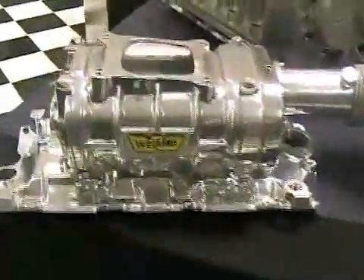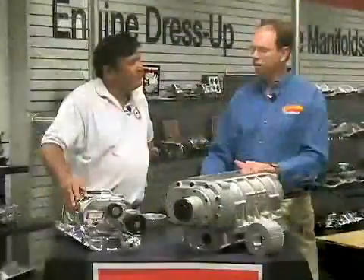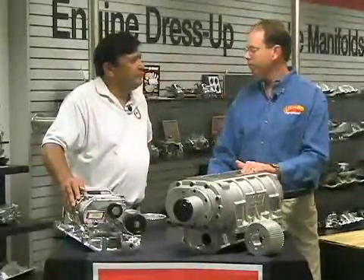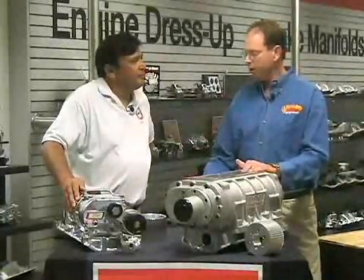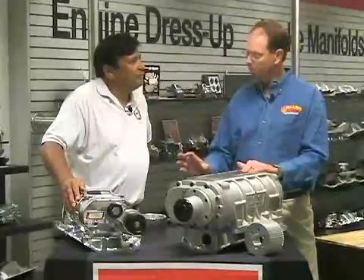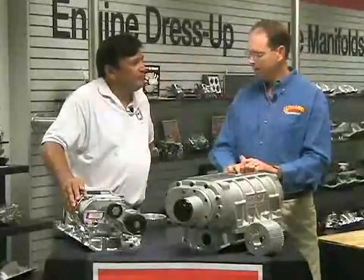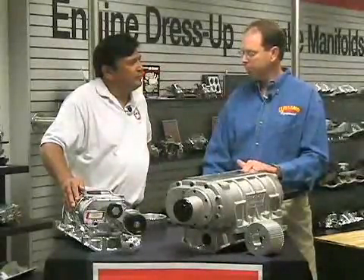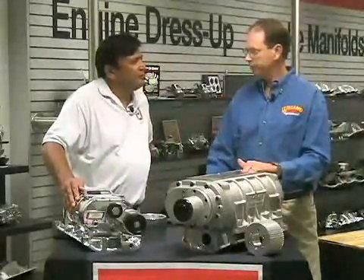Our smallest blowers come in a 142 or 144 size, up to a 250 or 256 size. That size relates to the cubic inch of the actual blower — how much air it puts out per revolution. A 144 puts out 144 cubic inches of air for every revolution of the blower. The small blowers have more lower RPM potential than the big blowers. The big blowers make a lot more boost upstairs and are more efficient at high RPM ranges. The little blowers spin fast, make boost right off idle, and are really strong up into that 5,000 to 6,000 RPM range.